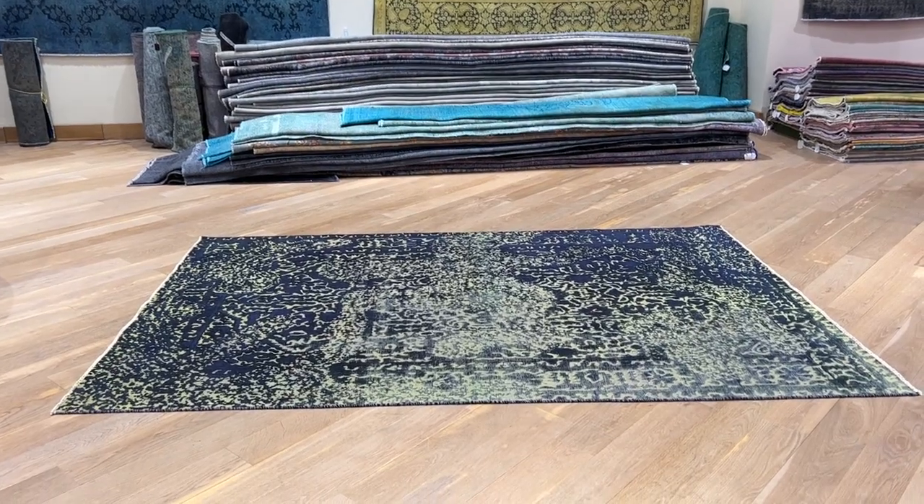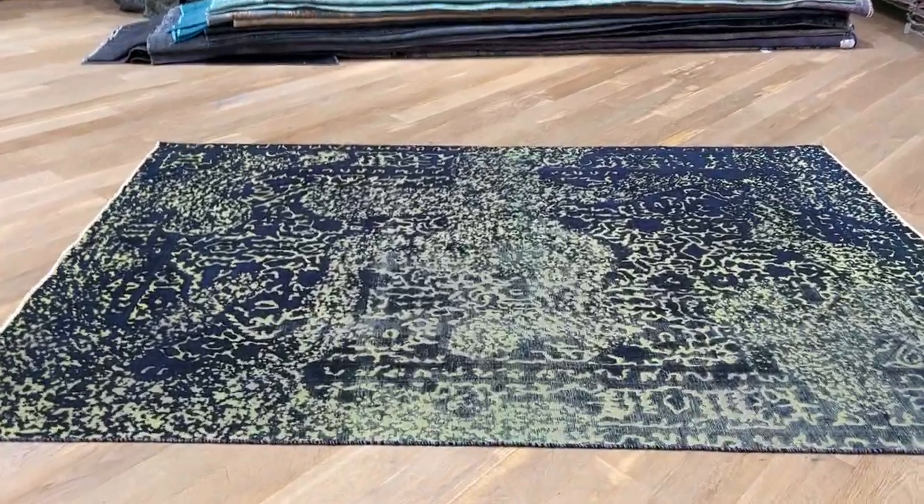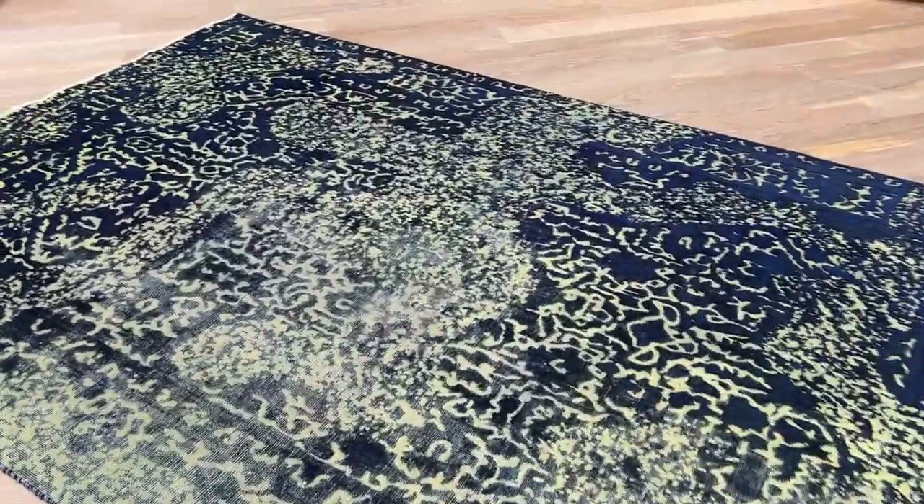This is carpet code 24119. It's a Persian handmade carpet. This is a very uniquely beautiful carpet.